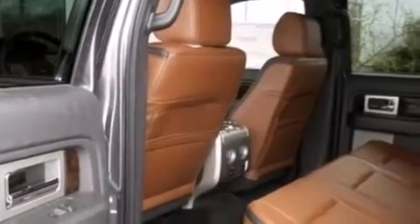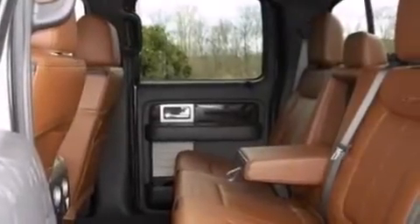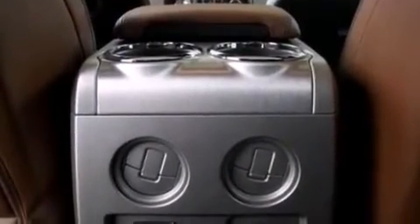The following features are also included: adjustable driver pedals, air conditioning, cruise control, 12-volt power outlets, and side curtain airbags.